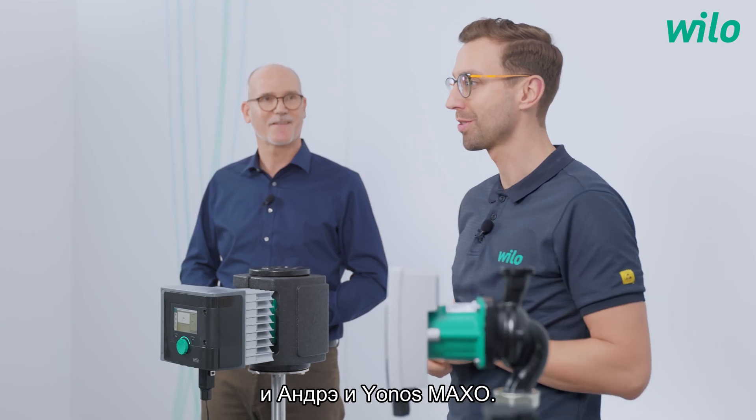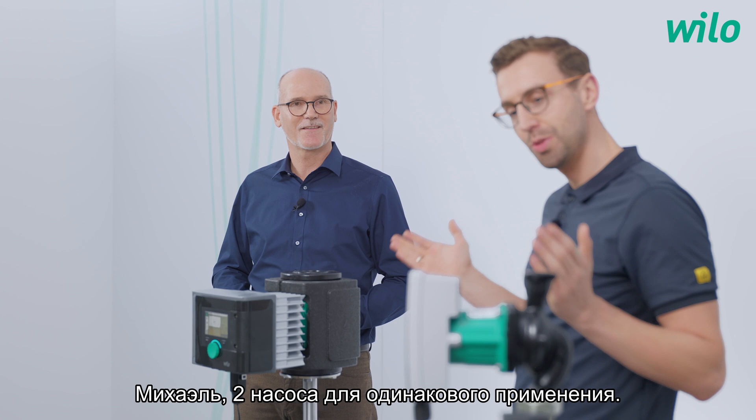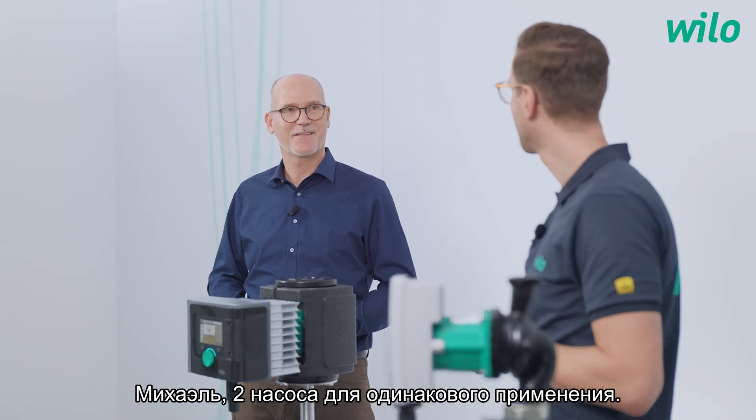Today my guests are Michael with the Stratos Maxo, and André with the Jonas Maxo. Michael, two pumps for the same application — why?